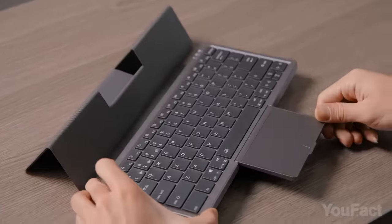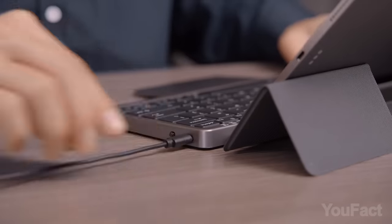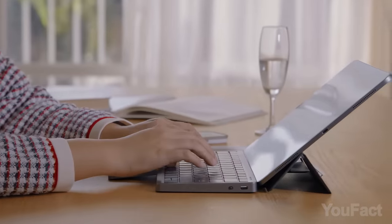Need a touchpad? Unfold it — it's concealed to prevent wear, tear, and damage from dust or water droplets. With Type-C charging, it lasts up to 400 hours on a two-hour charge. Perfect for extended trips.